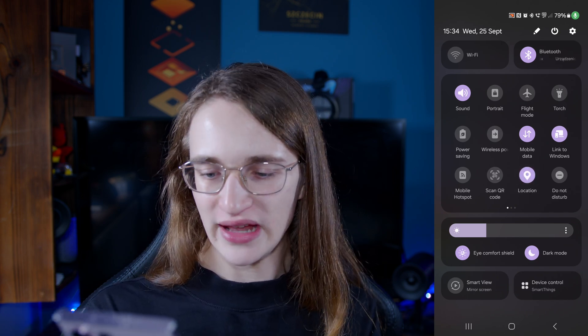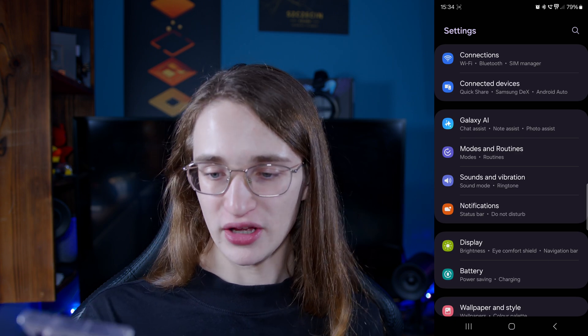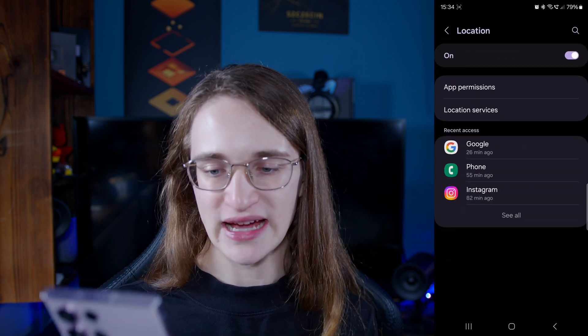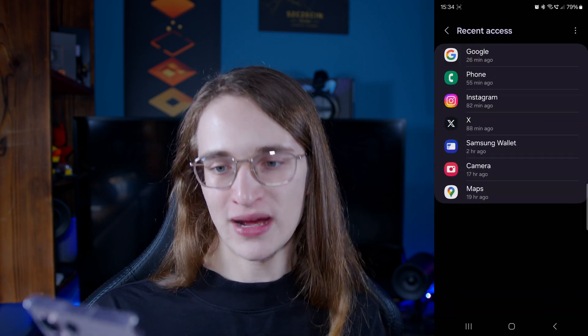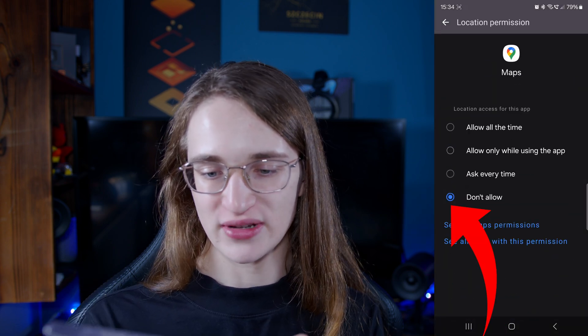Let's return to the same settings tab. You want to go down until you see the location option and then click on that. Then you can go to recent access to quickly find Google Maps — it's right there. Just hit on that and then select don't allow.